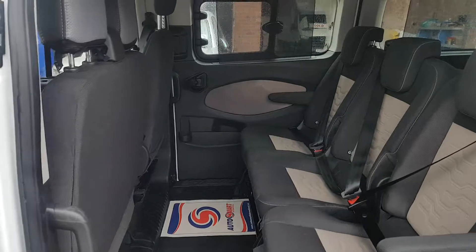It's a Euro 6 engine, low emissions, diesel. It's got rear heating and rear surround sound.